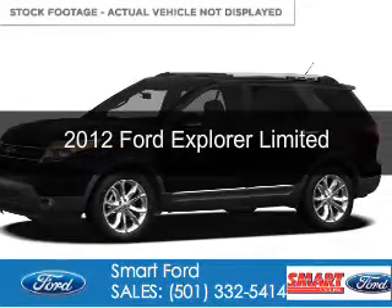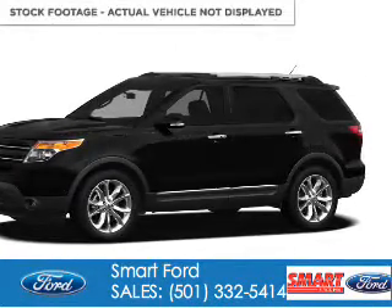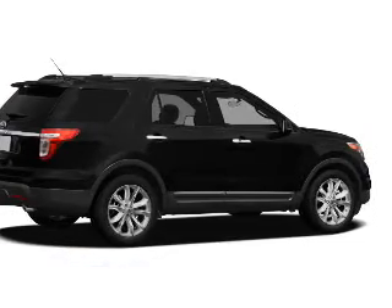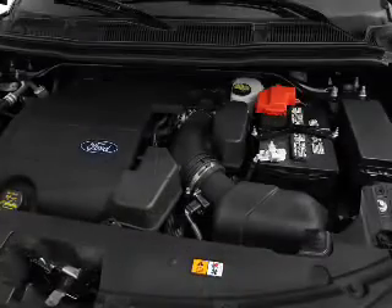This is a used 2012 Ford Explorer, powered by front-wheel drive, a 3.5-liter, 6-cylinder engine, and a 6-speed automatic transmission.